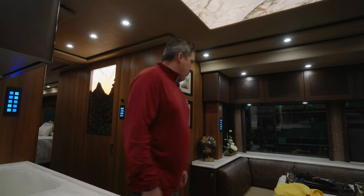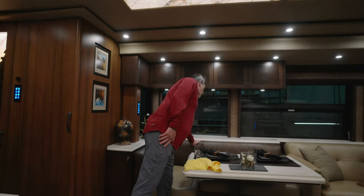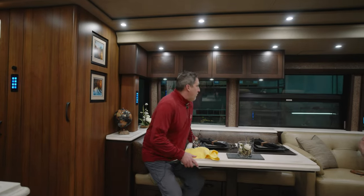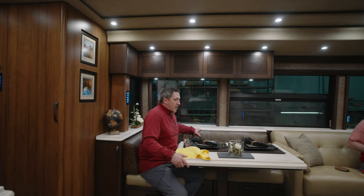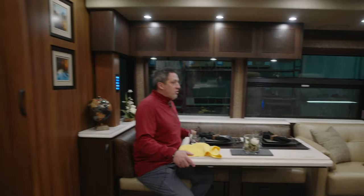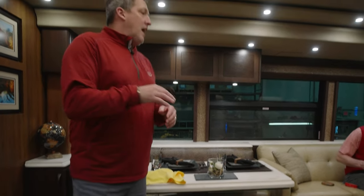Very nice — I like the seat backs on this, Alan. It's embossed leather to look like ostrich — is that correct?